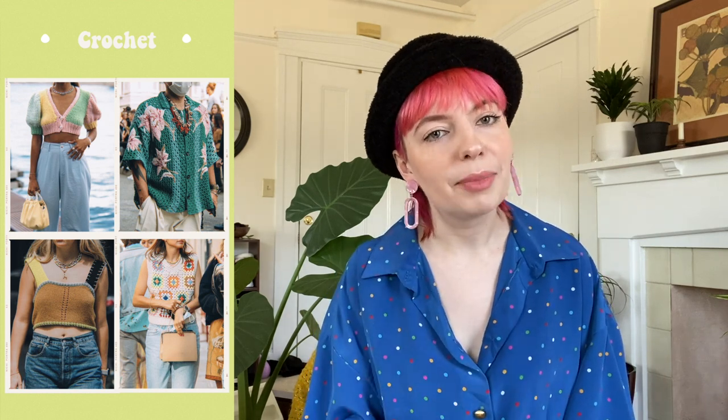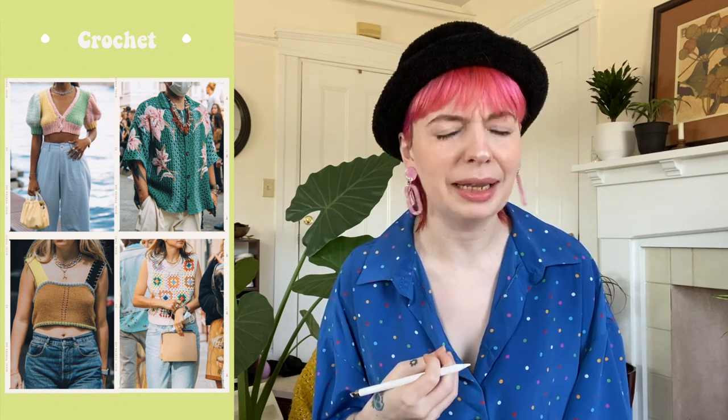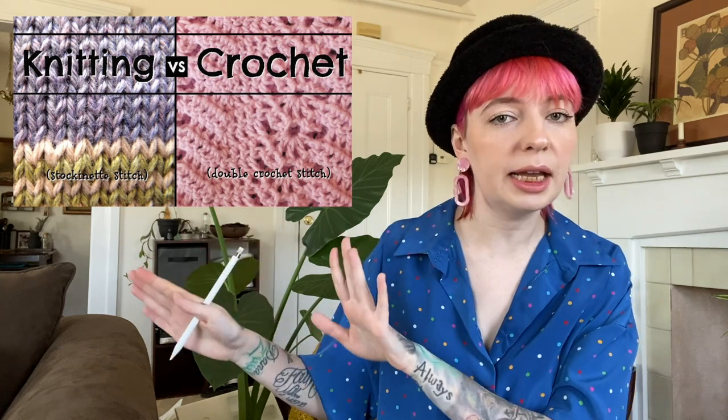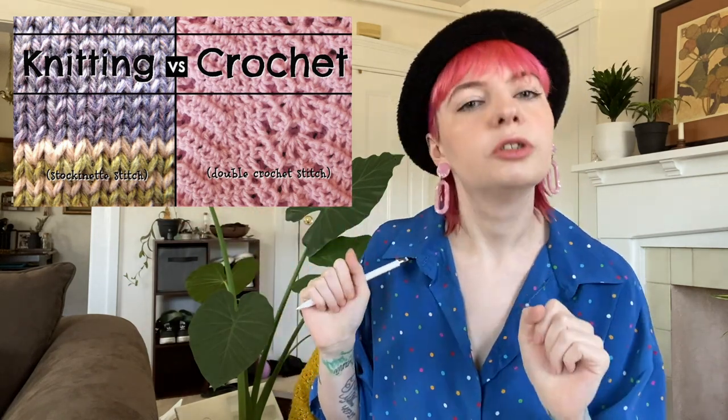If you buy crochet from a big box store, it was made by someone who isn't being paid well enough for that much handwork. Shop small, shop secondhand — support your local thrift shops, consignment stores, Etsy sellers, and Depop sellers. Vintage crochet is my favorite and there's an abundance of it at the thrift store. The difference: knit can be done by a machine, crochet cannot. So knit from a store is fine, but buy crochet secondhand.